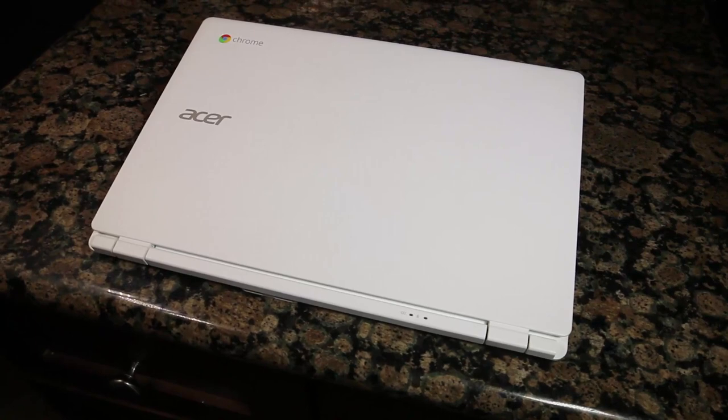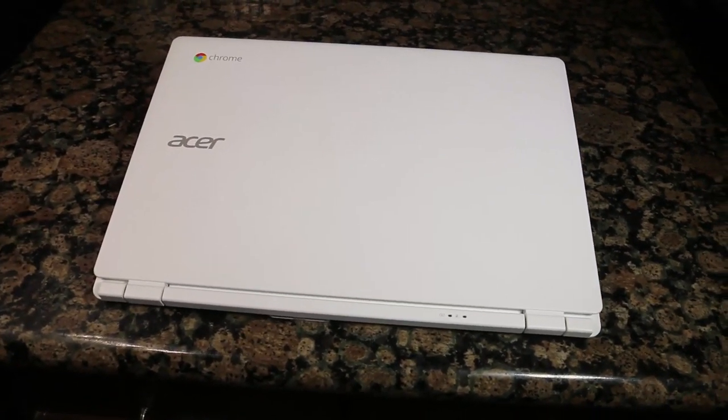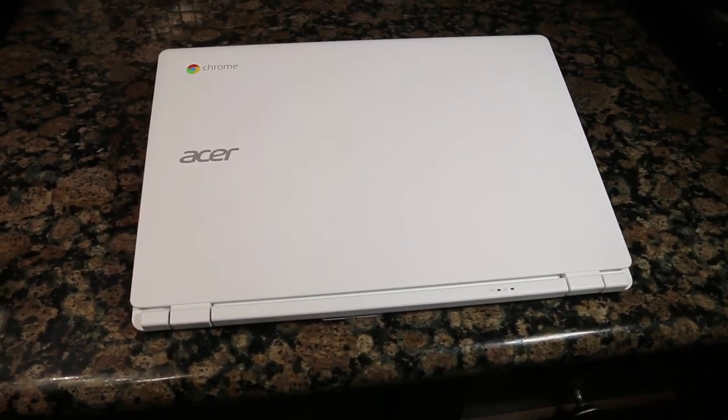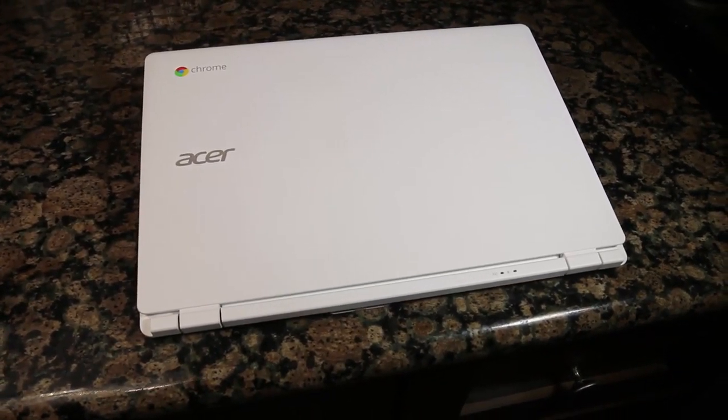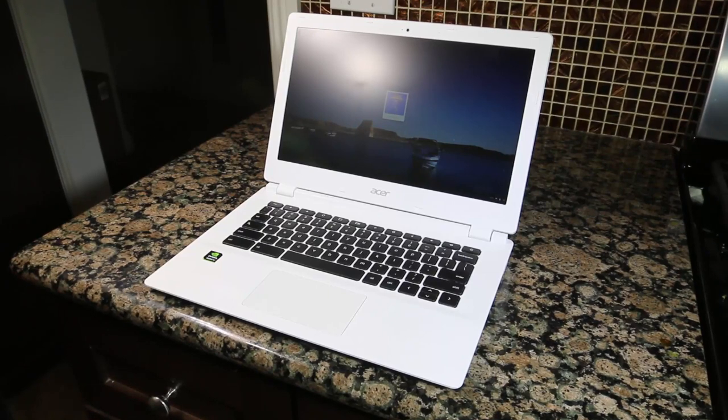This is the Acer Chromebook 13, model number CB5-311-T9B0. It has a full 1080p display, which is pretty cool especially when the price on this is only $299.99 — a great deal. It comes with a fast 16GB solid state drive.